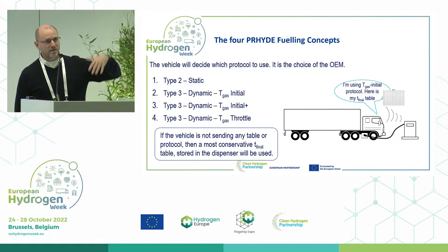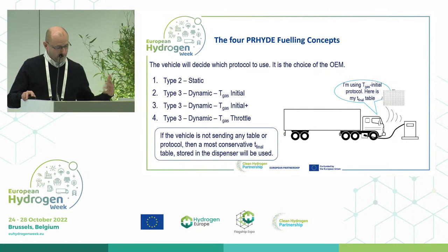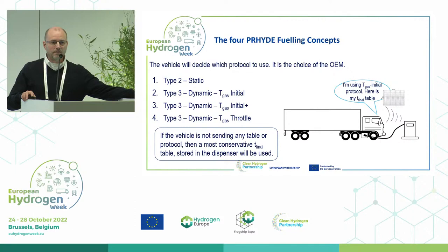In the case of static data, a small tolerance is acceptable. If no table is being sent, it will probably use the SAE J2601-5, which is a very conservative method.